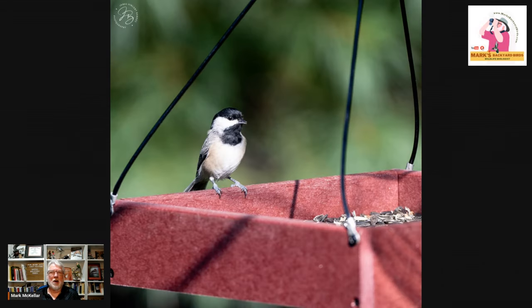A bird like a cardinal, which is bright red, is always on the lookout for predators. A feeder that provides open sight lines — like an open tray, such as the one this chickadee's on — those are good for cardinals and all-around birds.